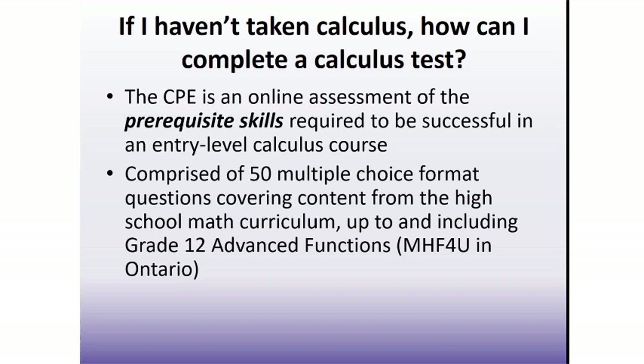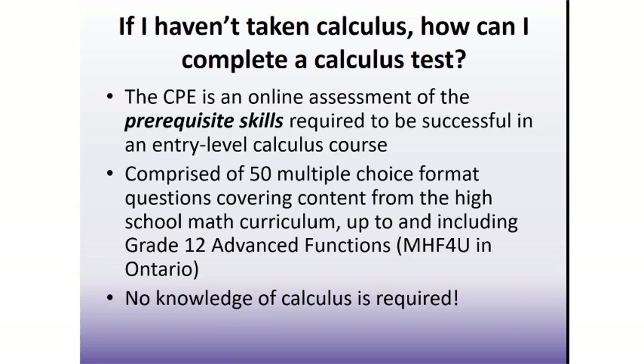While you may have covered some of the concepts as far back as grade 9, the majority will be similar to what you worked with in your grade 11 and grade 12 functions courses. The important thing to note is that no knowledge of calculus itself is required.